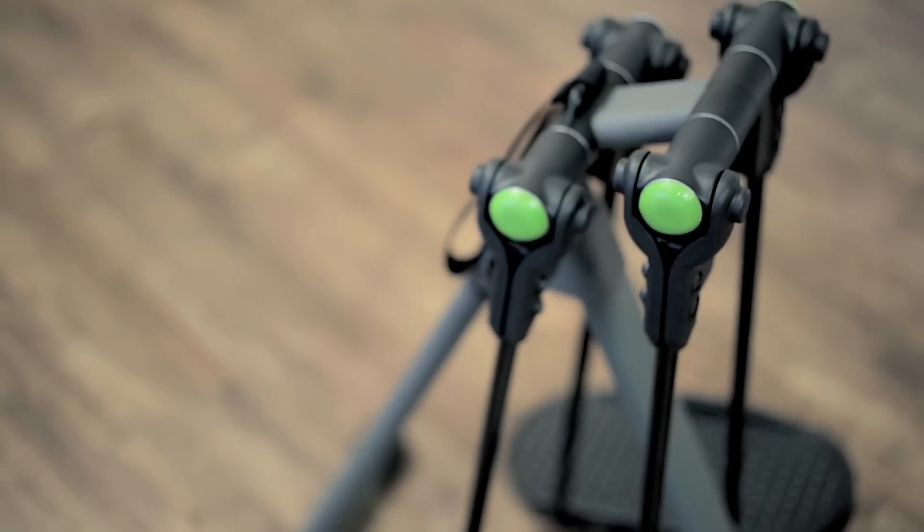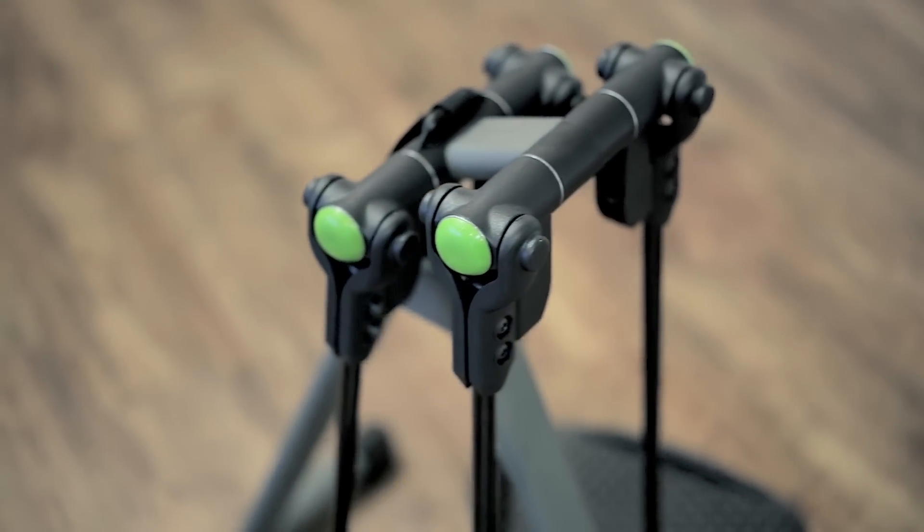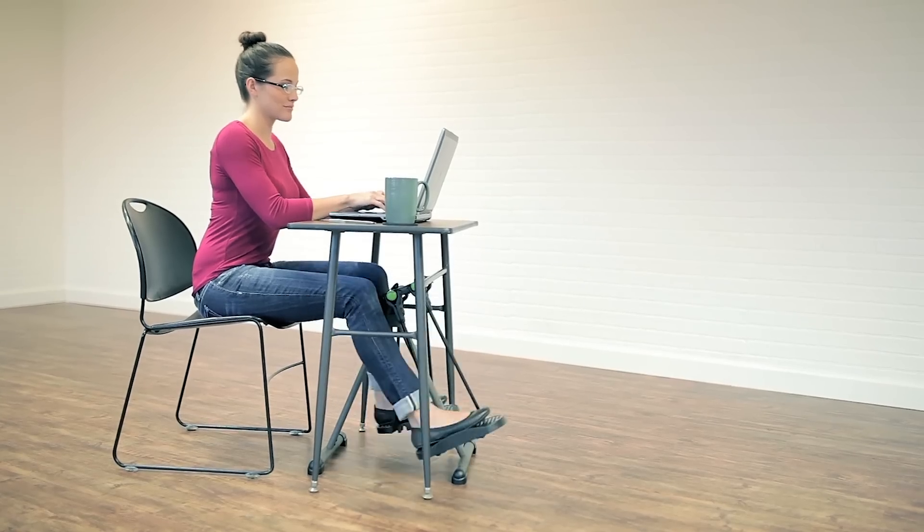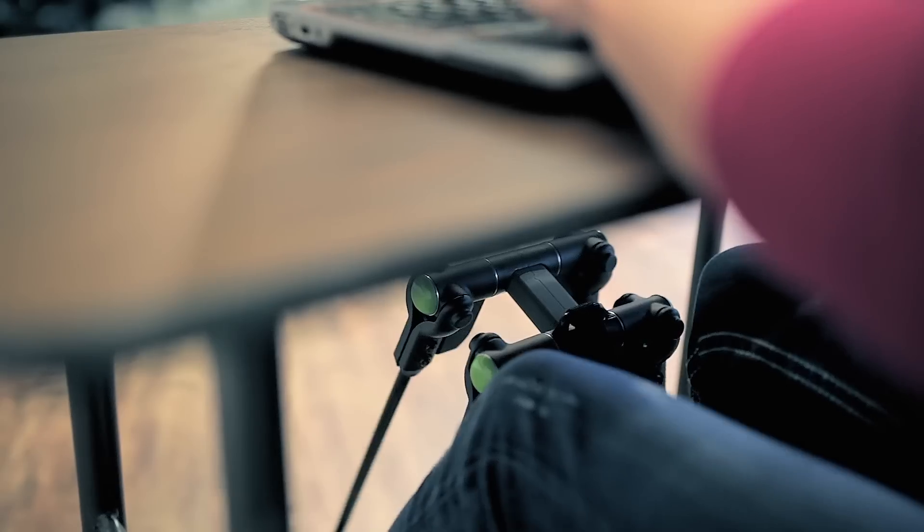The patented 360 hinges let you move your feet as you please — forward and back, side to side, skating motion, or full circles. Unlike other under-the-desk products, the Orbit keeps your knees level so they don't bump the desk.